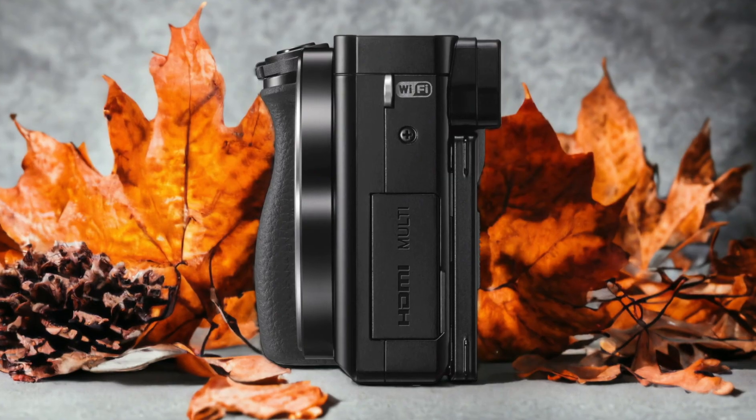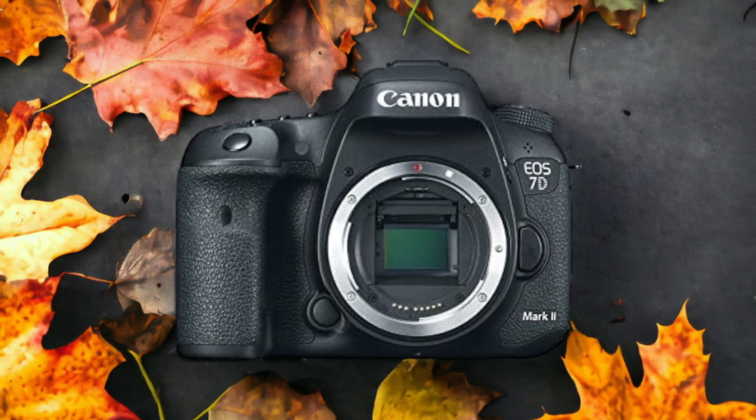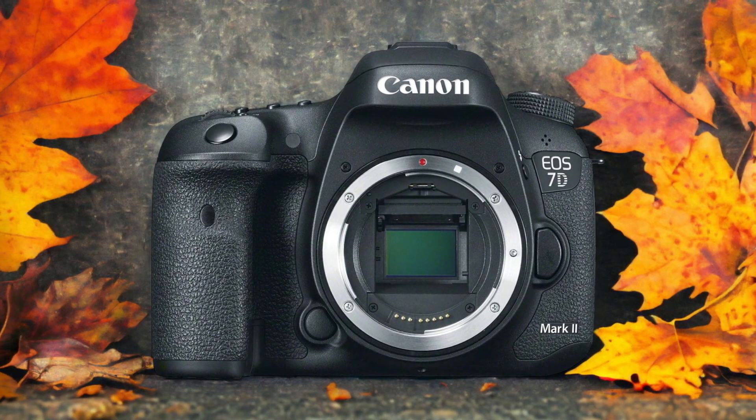The Canon 7D Mark II and the Sony A6000 are two digital cameras that were officially introduced respectively on the 15th of September 2014 and the 23rd of April 2014. Let's take a look at how their specs compare to each other.